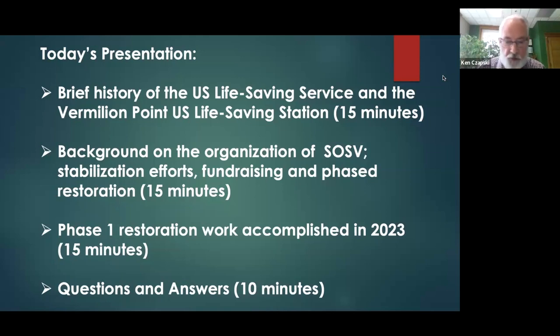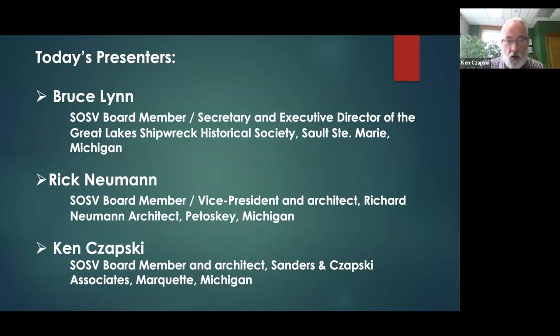Today's presentation will be broken down into four parts: first, a brief history of the US Life-Saving Service and the Vermilion Point life-saving station; second, background information on SOSV including our stabilization efforts, fundraising, and phased restoration work; third, the Phase One restoration work accomplished in 2023; and then, as time permits, a short question and answer period. Bruce Lynn is secretary of SOSV, Rick Newman is vice president, and I am a board member.